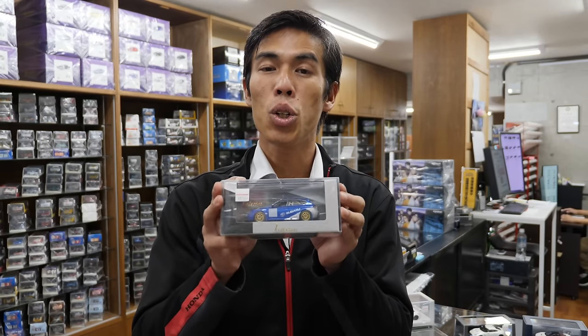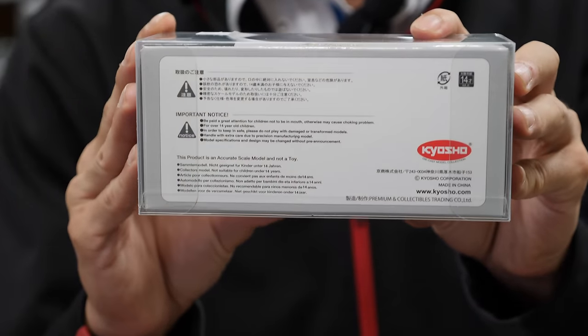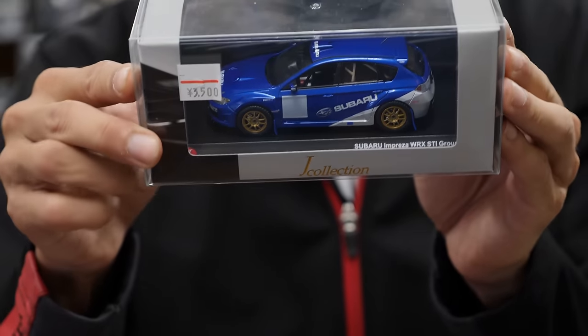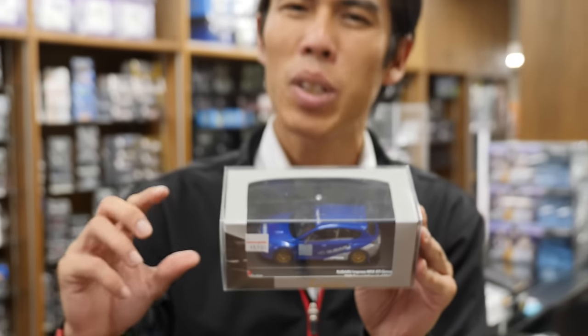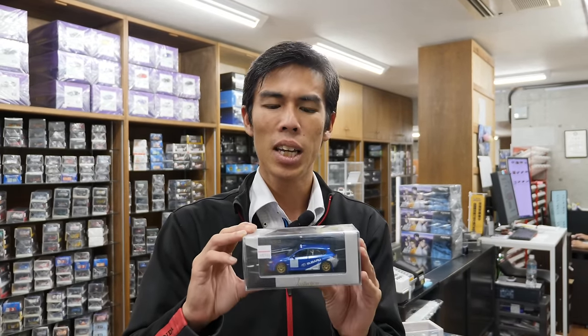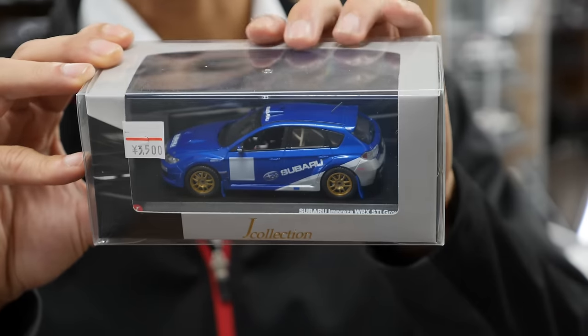Another company to introduce — probably familiar to people in the RC community — is Kyosho. They've been producing models for a very long time. Their rival Ebro produced many models in the 90s to early 2000s but were somewhat lacking in detail — the shape of the headlights and overall body shape felt off. I've personally collected those cars and always felt there should be a high-grade model that looks exactly like the real car. Kyosho has now stepped up their game into the premium market.